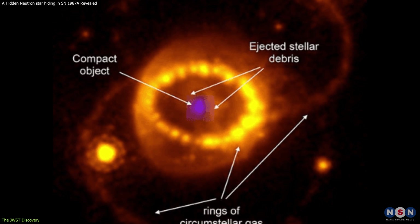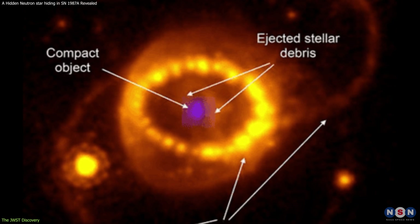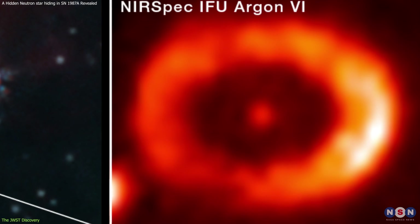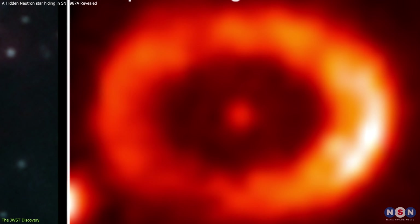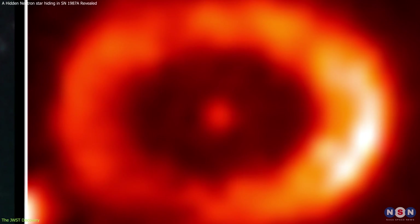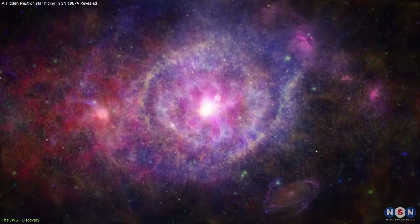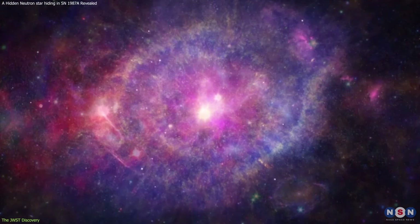The data showed that the infrared emission from the dust and gas in this supernova is not uniform, but rather concentrated on one side of the remnant. This is evident from the images, which show a bright spot on the eastern side of the ring of material that surrounds the supernova. This bright spot is about ten times brighter than the rest of the ring, and it has a distinct spectrum indicating a high temperature of about 1,000 Kelvin, much hotter than the average dust temperature of about 200 Kelvin.